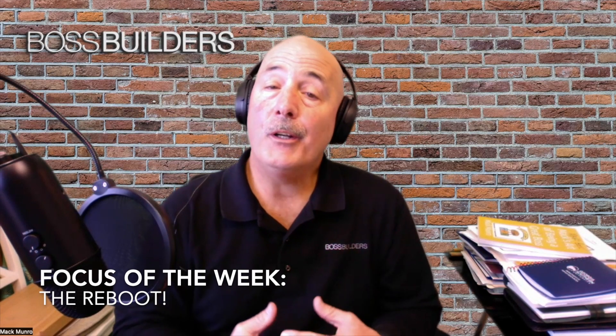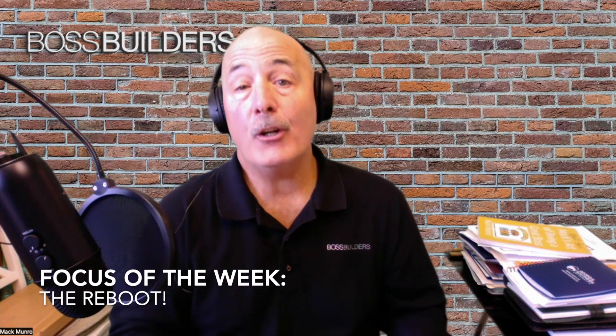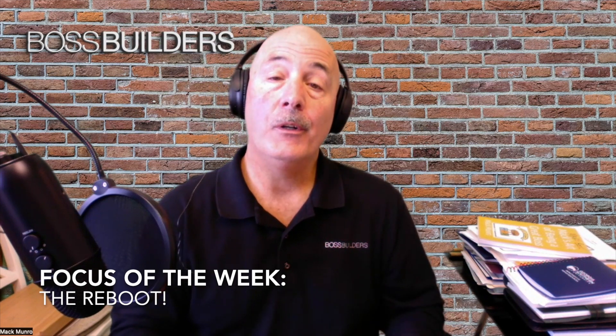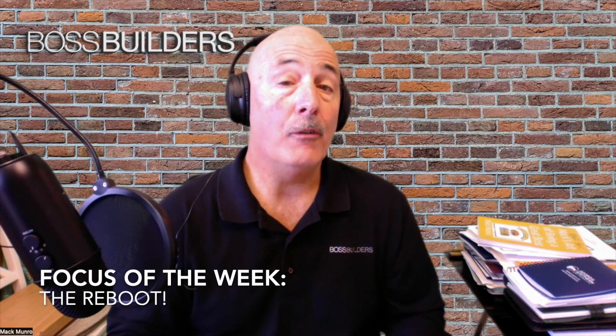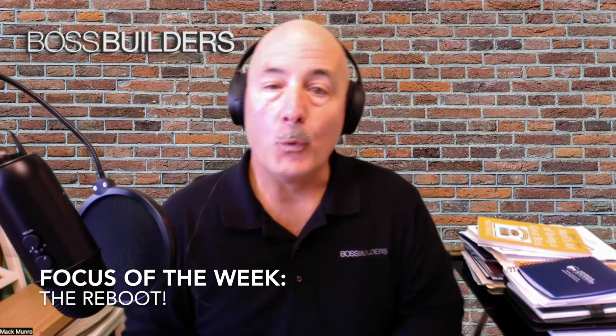Hey, Mac Munro here. This is actually the first video podcast blog video we're going to do, and it just happens to be the last one of 2022. Today we're going to talk about rebooting.